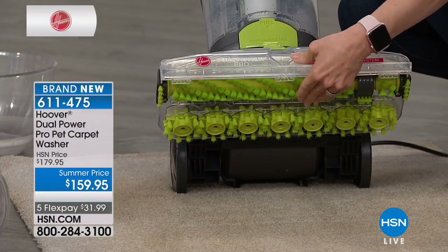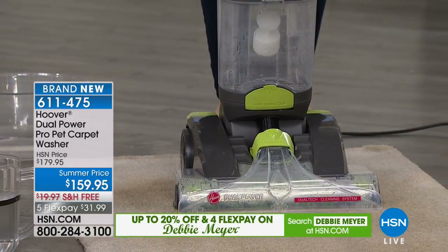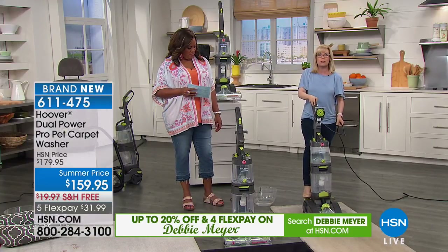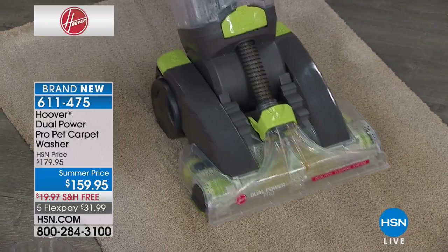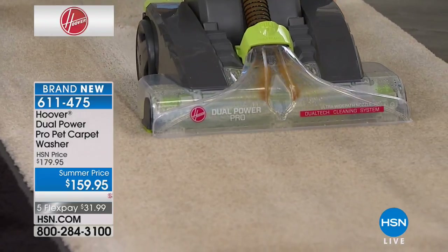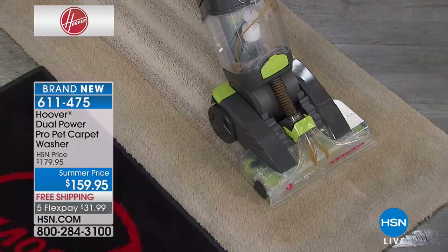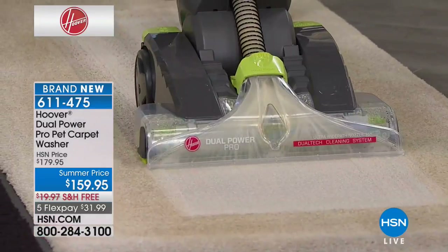It's called Dual Tech brushes — you have two rotating brushes: the patented Spin Scrub and more traditional brushes that get the tips of your carpet. This is our heavy-duty major unit and it cleans in both directions, with clear tanks so you can see your dirt.